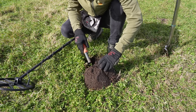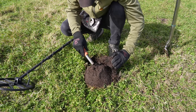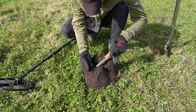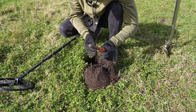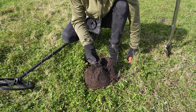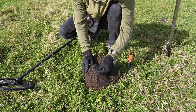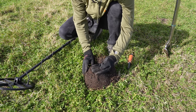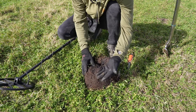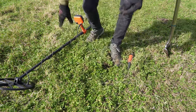Dat weet je nooit. Ik zie een mooie verkleuring. Een driehoek. Hoe vaak vind je niet van die verknipte driehoekjes — dat is echt bijzonder veel. Ik denk dat het gewoon afval was, maar dat zijn altijd van die driehoekjes: groot, klein, dik. Maar ja, hoort er ook bij.